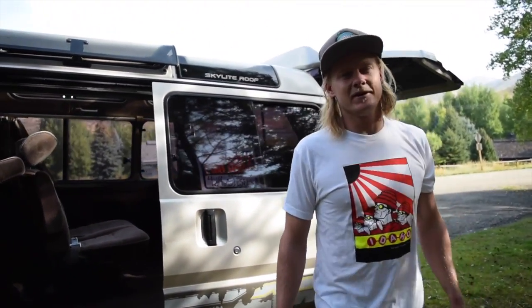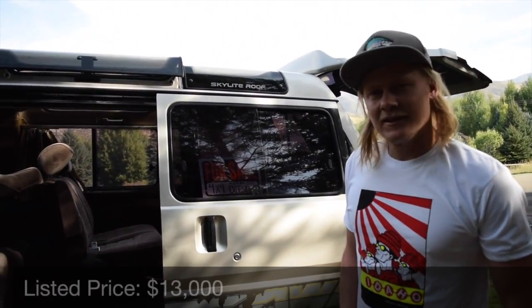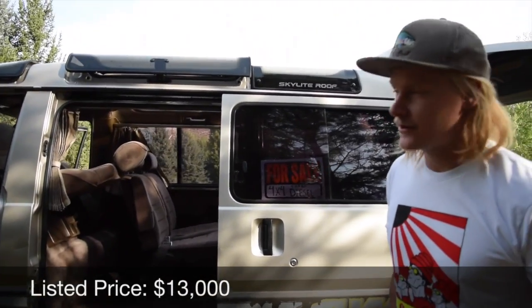So there it is — the 1991 Toyota Light Ace, two-liter turbo diesel. I've got it listed for $13,000, so give me a call and we'll go for a test drive. Thanks, guys.